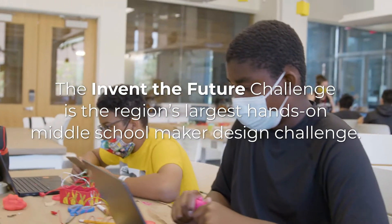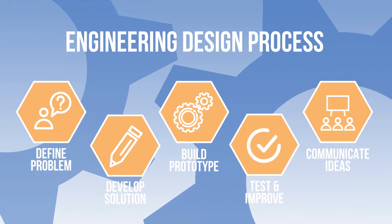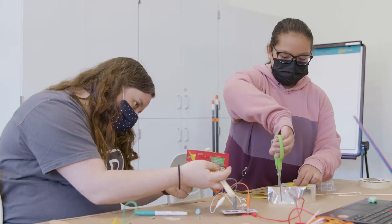The Invent the Future Challenge combines science, technology, engineering, and design. These makers have learned about the engineering design process, how to code on microbit, 3D modeling, and fabrication techniques.